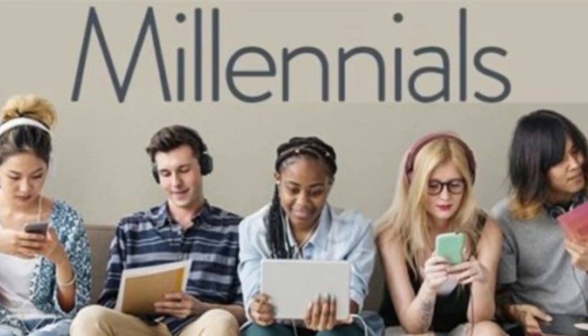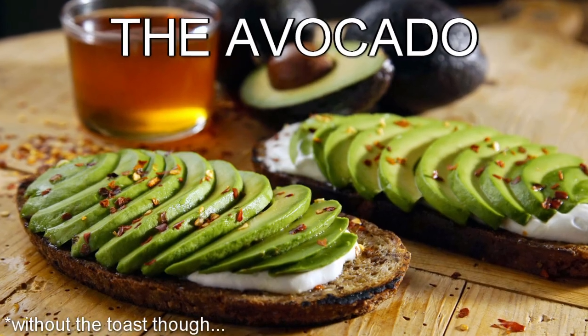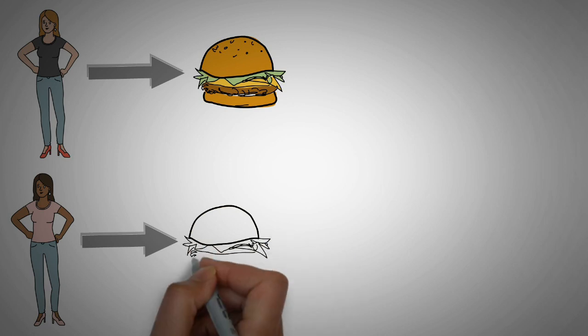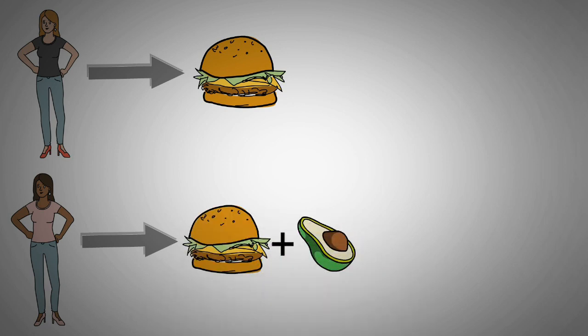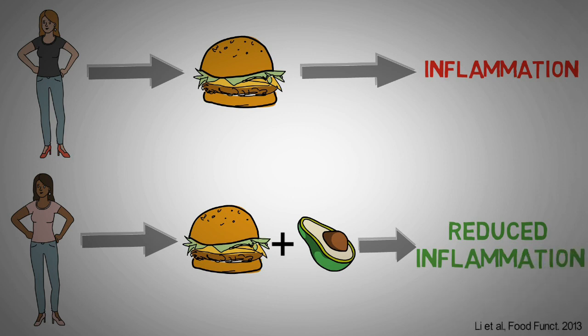Most millennials have already figured out the next anti-inflammatory food: the avocado. People were divided into two groups and consumed a burger with or without 68 grams of avocado, and the people who consumed the avocado showed lower levels of inflammation after the meal.